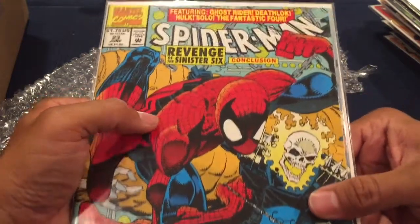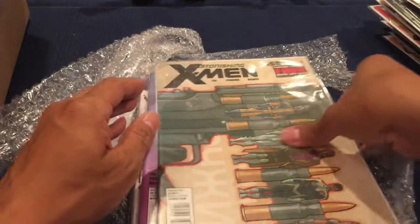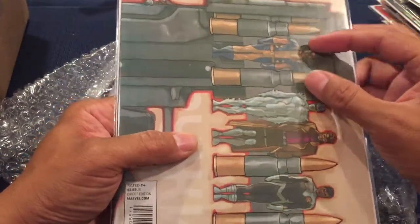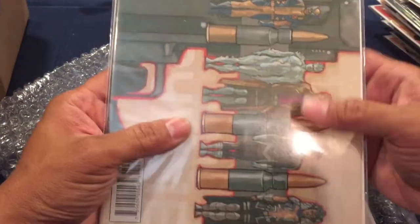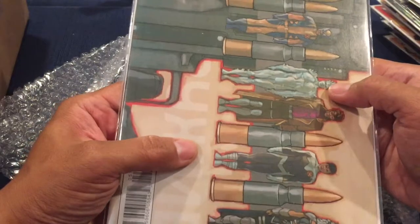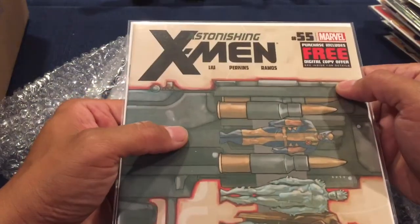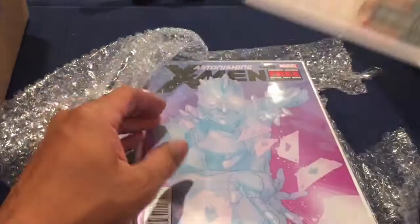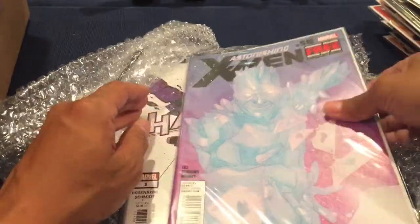Spider-Man number 23 — I think I might have this one. Deathlok and Ghost Rider — Revenge of the Sinister Six, the conclusion. It looks familiar but maybe I don't have it. Then Storm and Gambit, Wolverine and the X-Men — Uncanny X-Men number 55 and number 56.